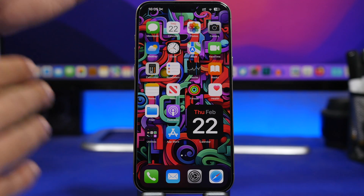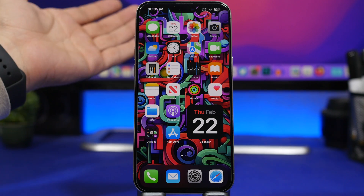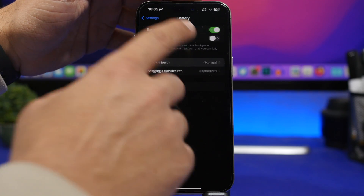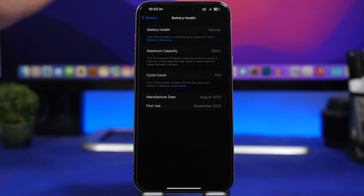I have my iPhone here — the newest device, the iPhone 15 Pro Max — and I've had it since release, about five months now, and it still has battery health at 100 percent. Right here you can see the new menu on iOS 17.4 showing maximum capacity at 100 percent.